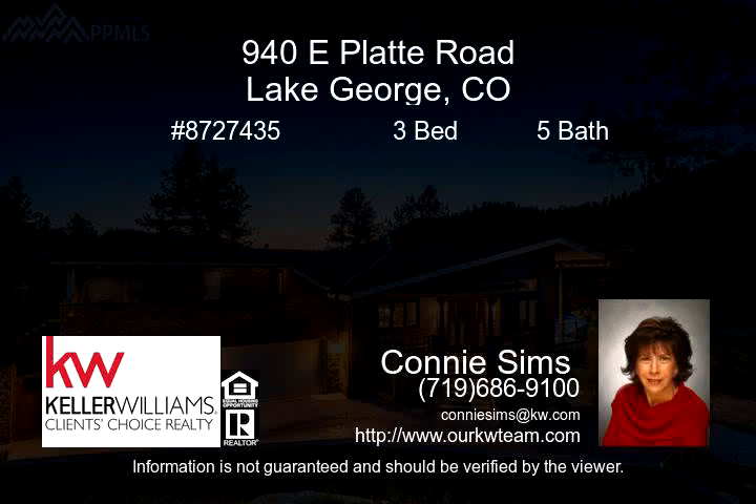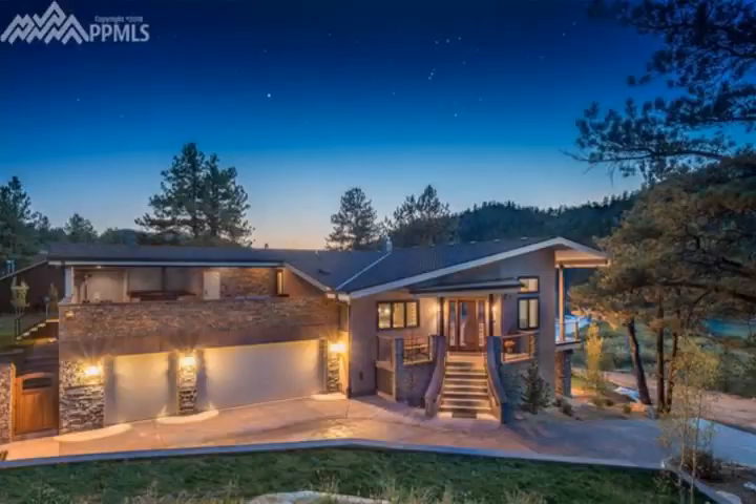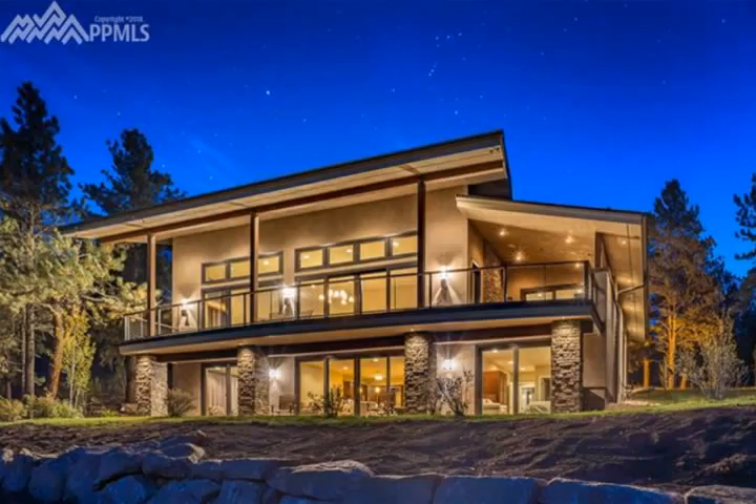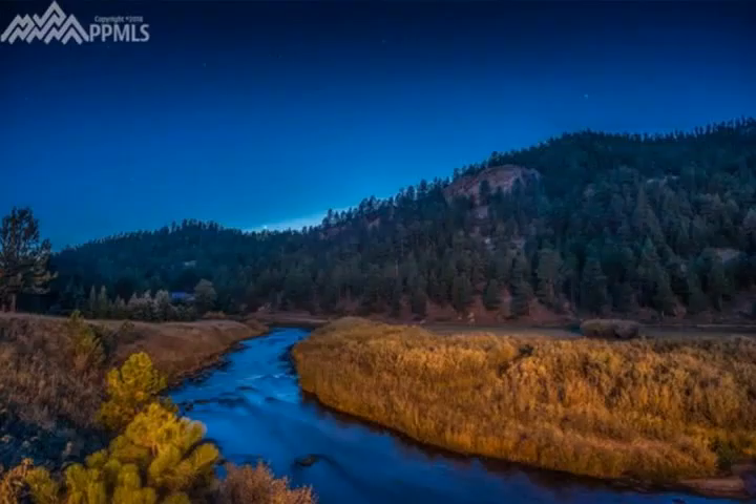Traditional aesthetics seamlessly marry modern features in a sleek, contemporary design. This home is the gem of Sportsman's Paradise, an estimated 140-acre shared amenity community right on a trout-filled 1.6-mile stretch of the South Platte River, bordering the Pike National Forest.